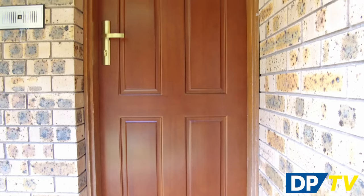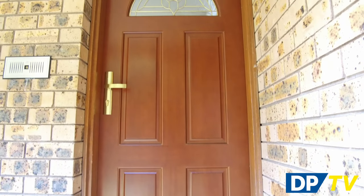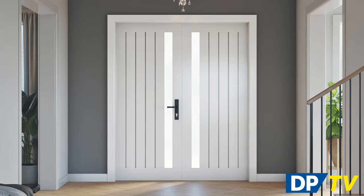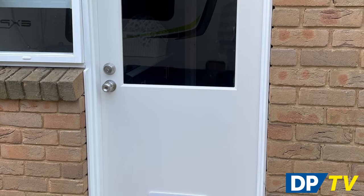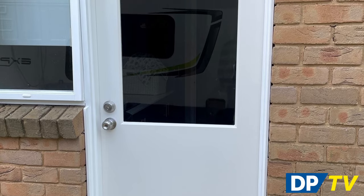As well as traditional timber doors, many with optional glazing, we also offer contemporary and minimalist designs in our entry door range. We have a wide selection of solid core doors with a Duracoat high moisture resistant skin for extra durability and resilience.